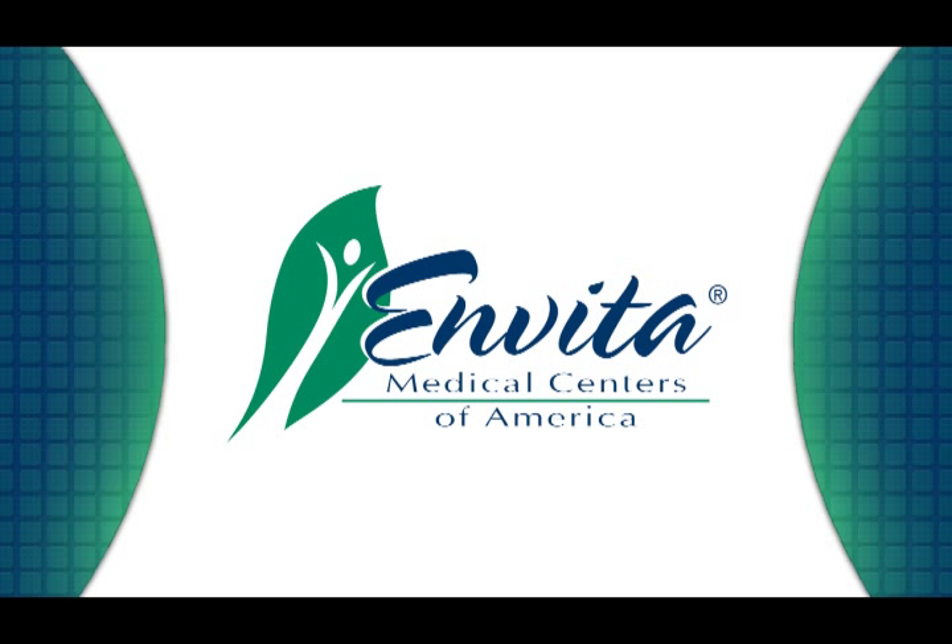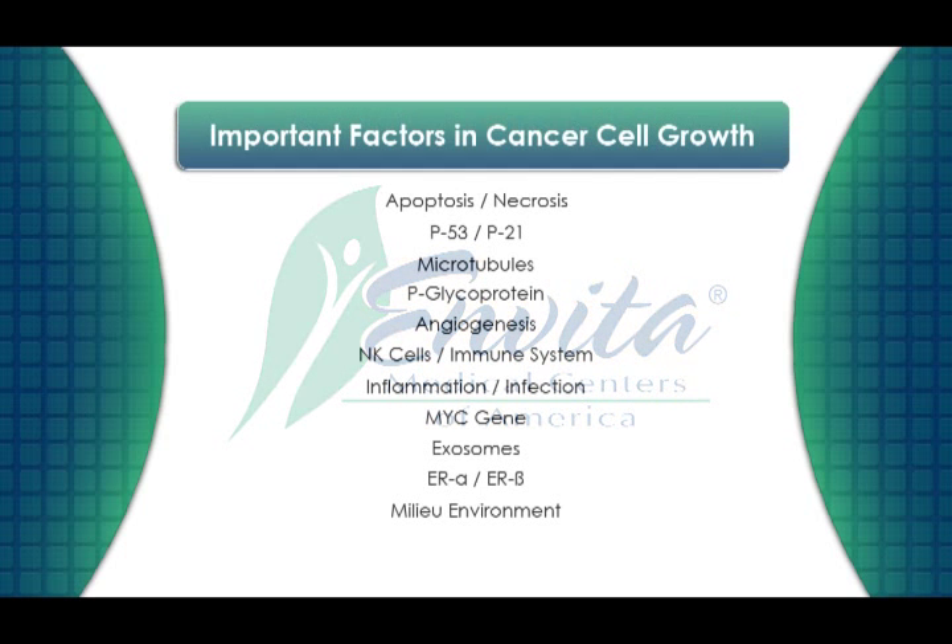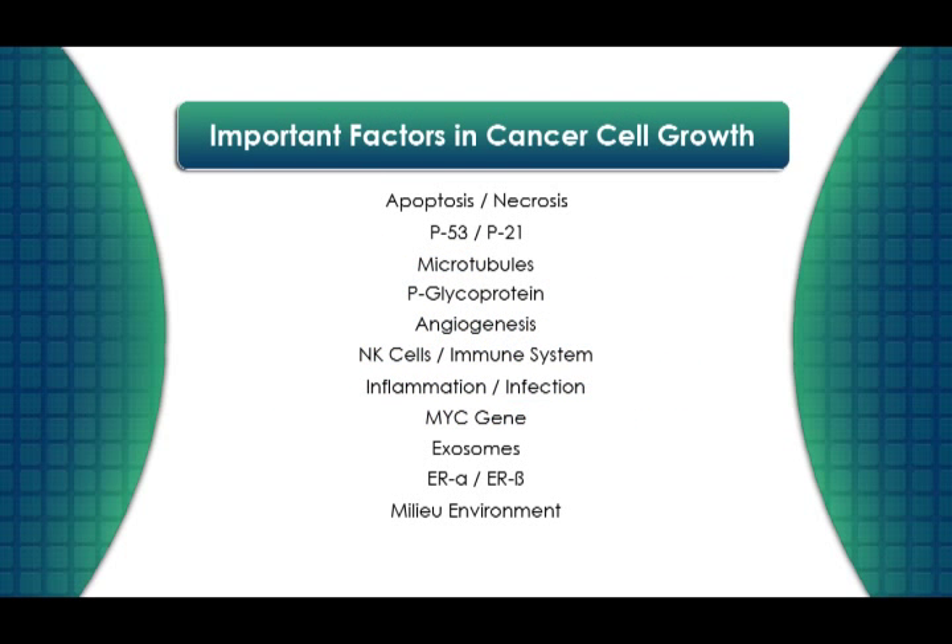We will then explain how Invita's treatments target cancer from all angles and why our treatments are critical to ensuring that you have all the tools you need to fight against cancer. There are 11 key factors that affect the way that cancers grow and spread, and we will explain each one and then explain how Invita's treatments address each factor.